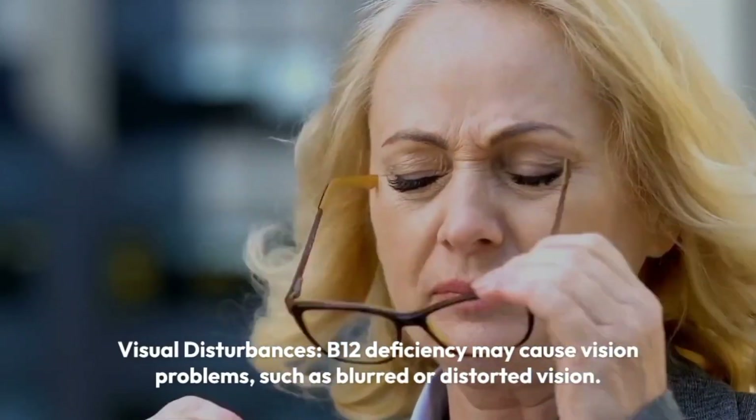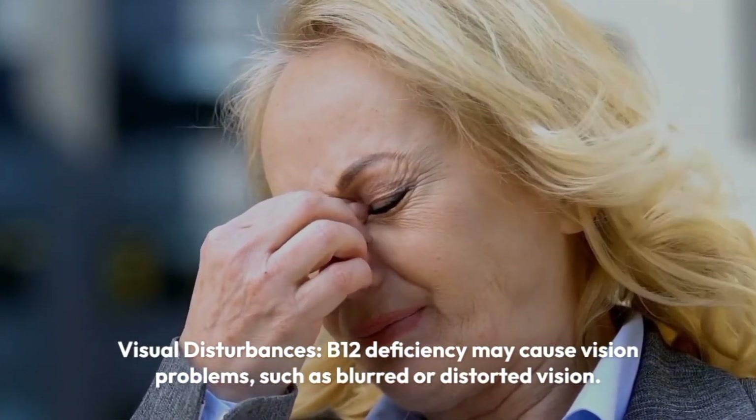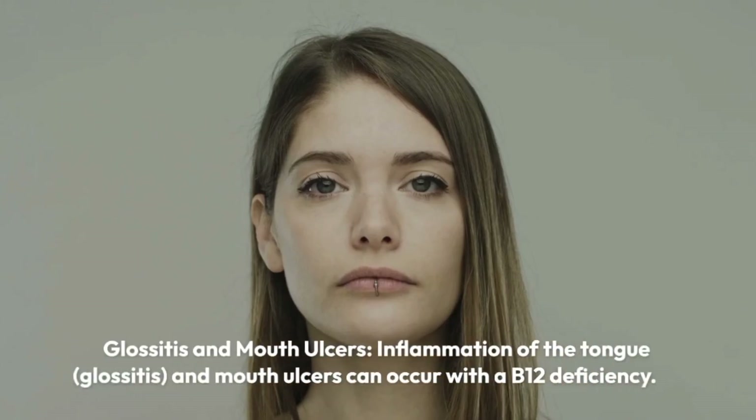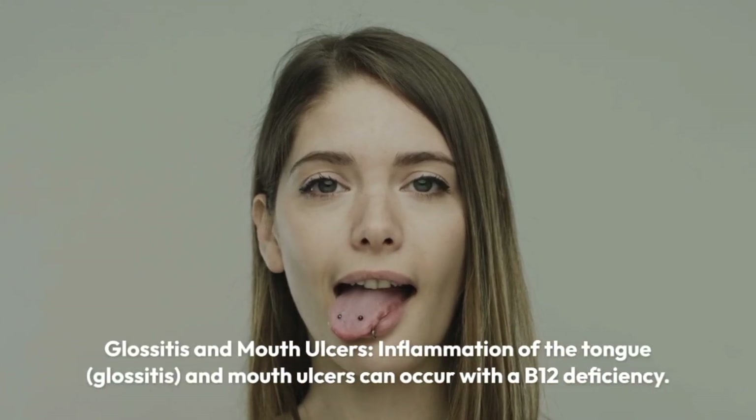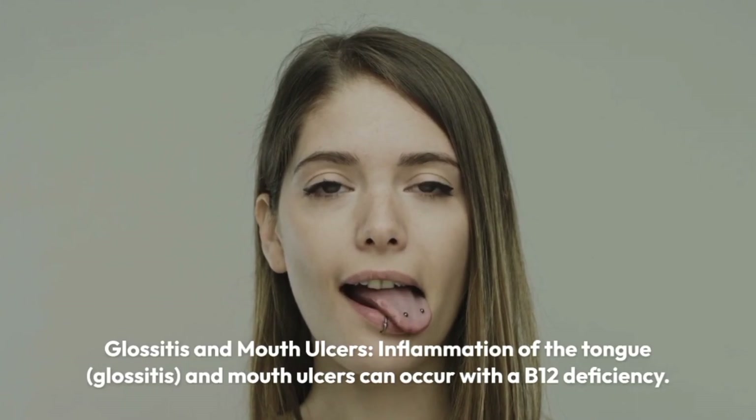Visual disturbances. B12 deficiency may cause vision problems, such as blurred or distorted vision. Glossitis and mouth ulcers. Inflammation of the tongue, glossitis, and mouth ulcers can occur with a B12 deficiency.